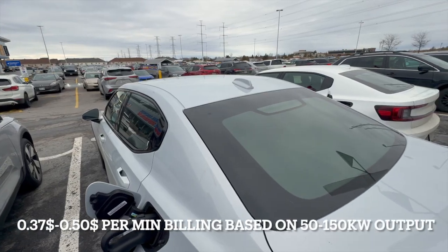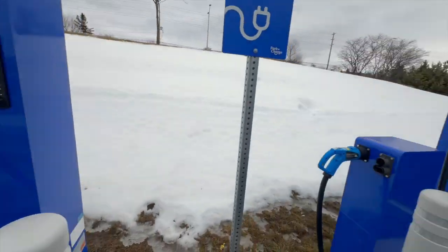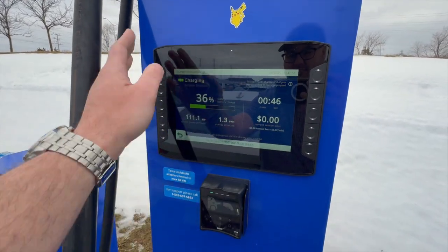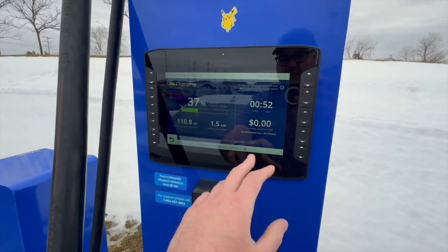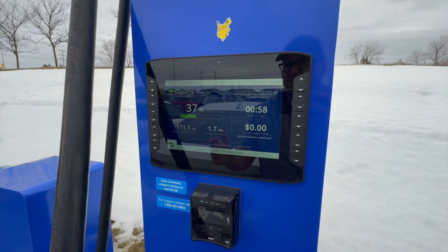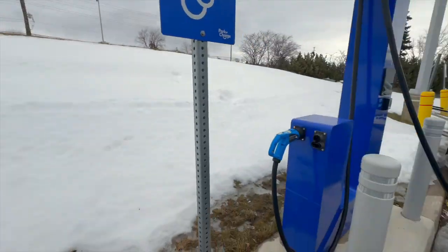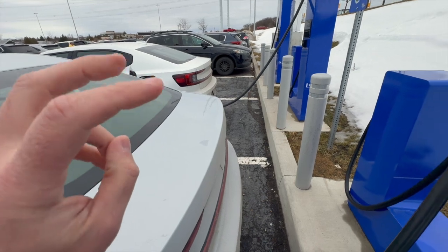The next stop was in Ottawa at a Jewel Energy site. They charge between 37 cents a minute up to 50 cents a minute depending on speeds. These top out at about 150 kilowatts and you pay based on whatever speed you're charging at. It's billing by the minute, which is becoming rare now since we've moved to kilowatt-hour billing. It does have a card payment terminal on the unit itself, which is nice. The charger is in a big J shape. The site was quite full, we didn't stay for very long, but no issues connecting or charging.